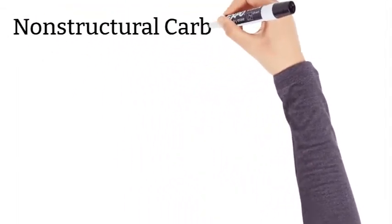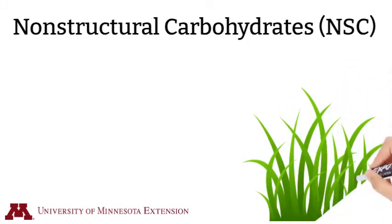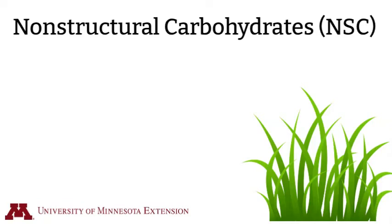In this video, we are going to discuss non-structural carbohydrates in cool season grass pastures. My name is Dr. Krishona Martinson, Equine Extension Specialist at the University of Minnesota.